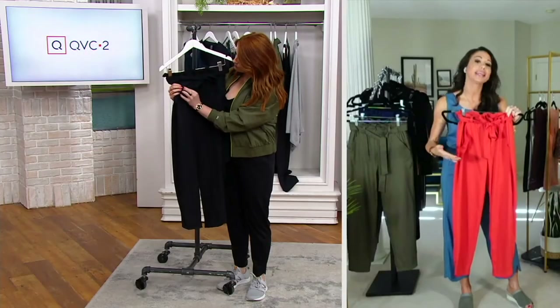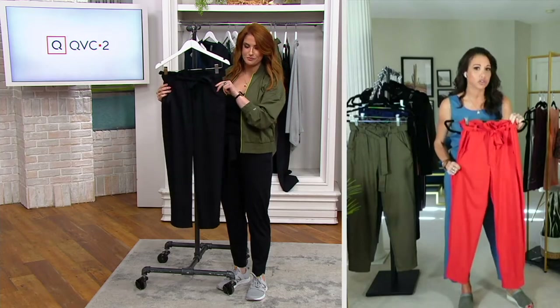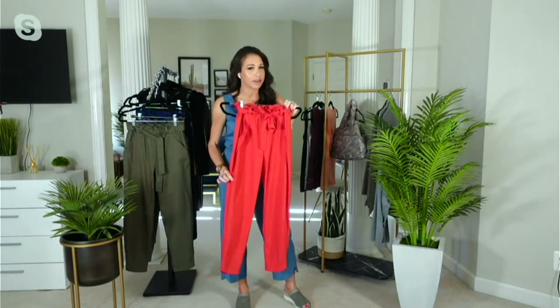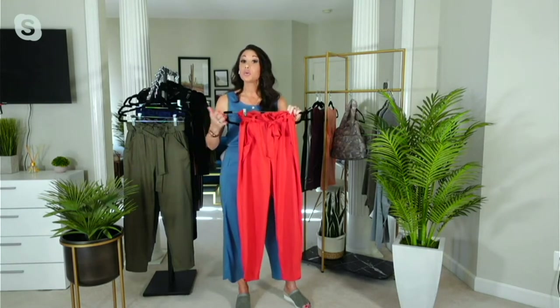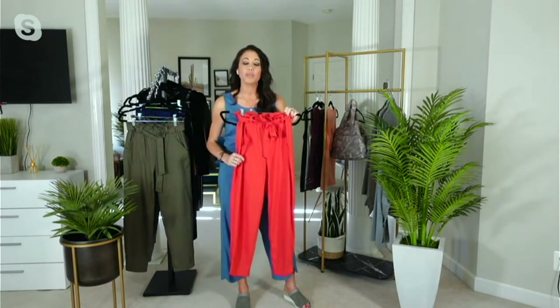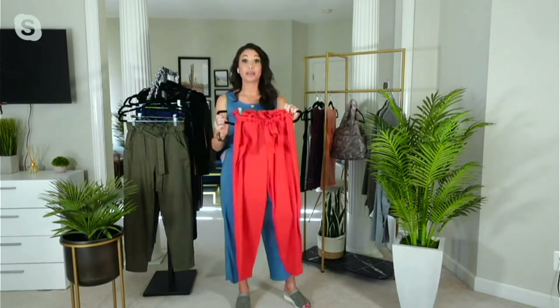This is Z-Eco fabric, so you're getting recycled polyester, breathability, wicking, UPF, and mechanical stretch. These are so lightweight and breathable — you could wear these to work, out for a walk, gardening, anything you want to do, because these are pants that live your life with you.